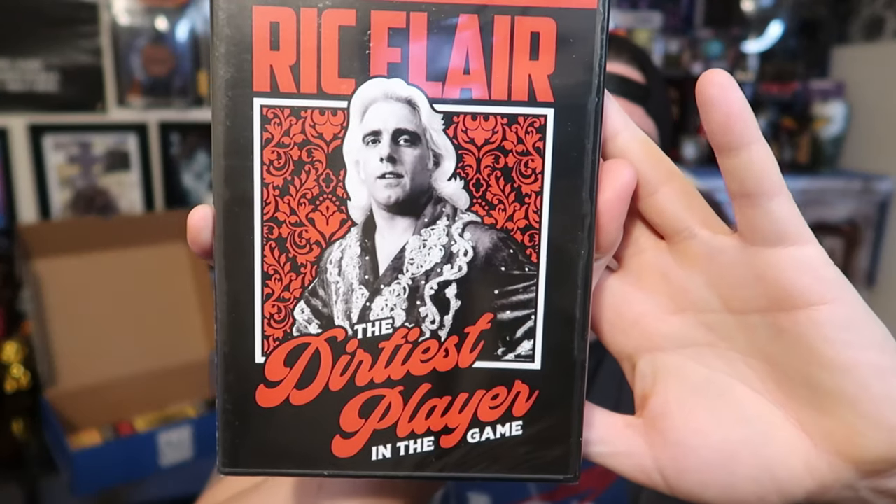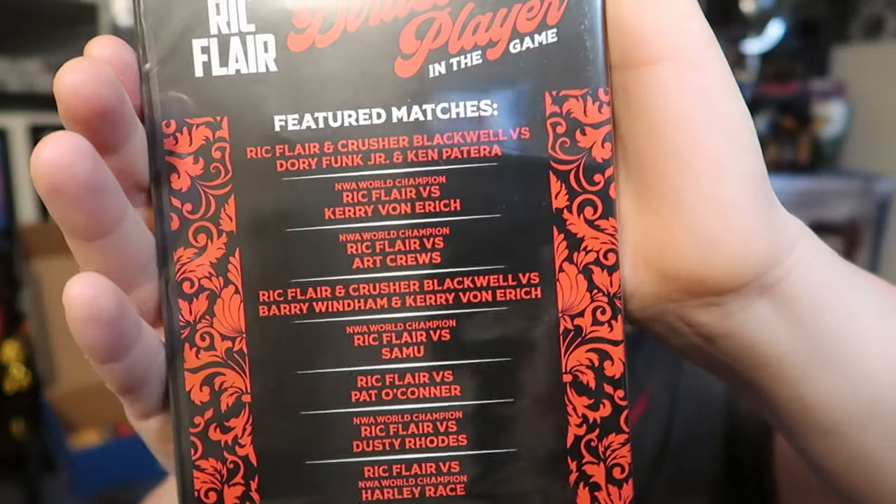There's still a DVD left — Ric Flair, Dirtiest Player in the Game. I haven't seen this DVD before; I'm interested to see what's on it. You can see all the different types of matches on the back. So to recap: we've got a Macho Man Randy Savage shirt, Ric Flair DVD, and Ultimate Warrior pin.